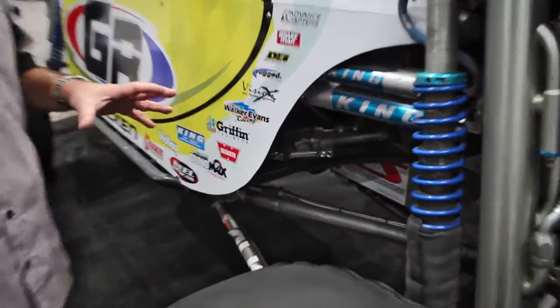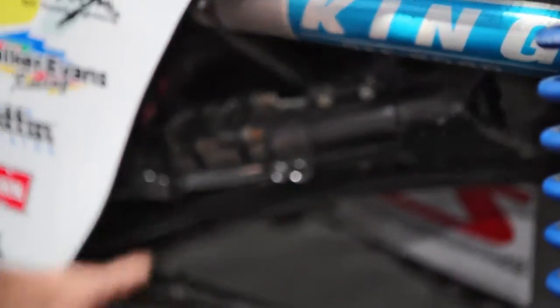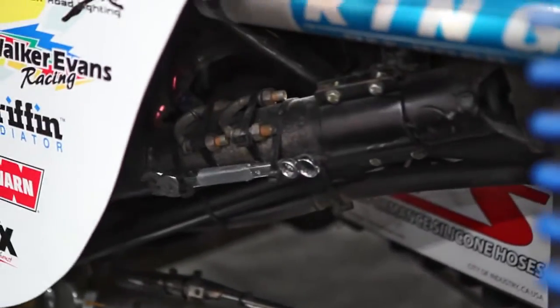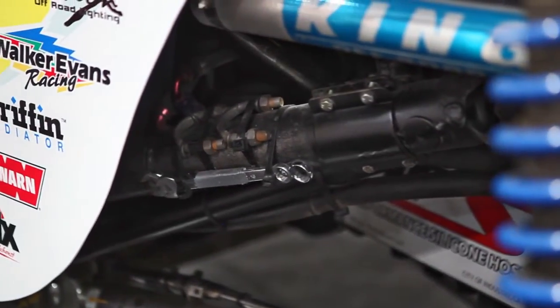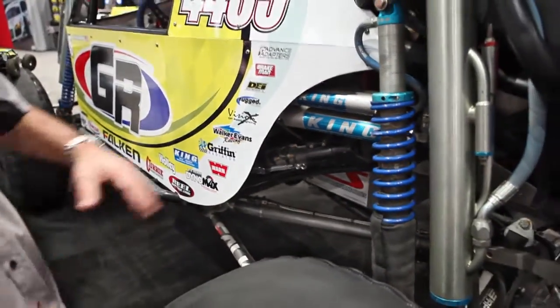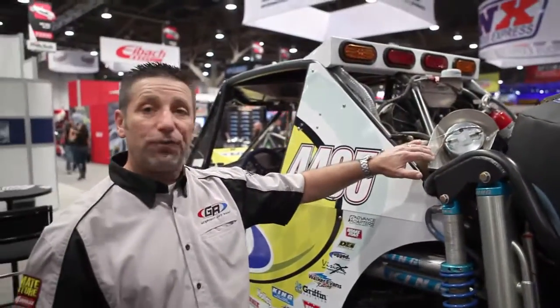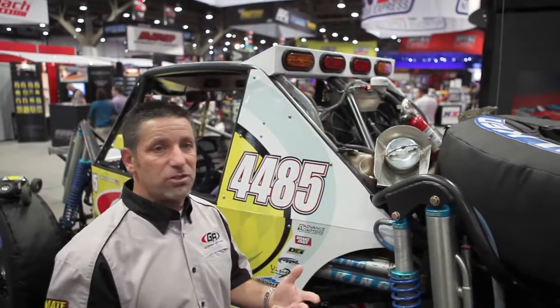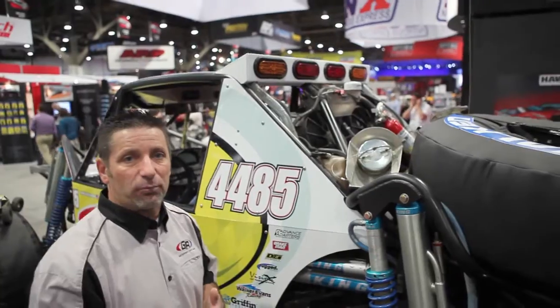On this side of the car we've got a spare drive shaft with the proper U-bolts, wrenches, everything you need. This drive shaft fits front or rear on this car — so again, spare parts, redundancy. We've also got a quick-fuel fuel cell right here; the guys can dump in 11 gallons in about 3 seconds.